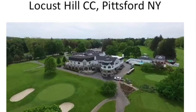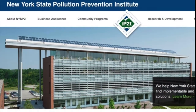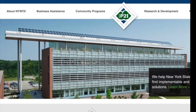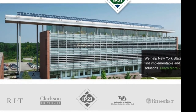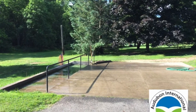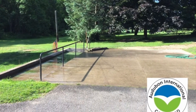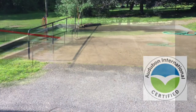Locust Hill Country Club is located in Pittsford, New York, a suburb of Rochester, New York. The Pollution Prevention Institute is part of the Gallisano Institute of Sustainability at the Rochester Institute of Technology. This project also included the University of Buffalo Civil Engineering. Here's the original wash station at Locust Hill Country Club that was identified during recertification in Audubon for a need of improvement.